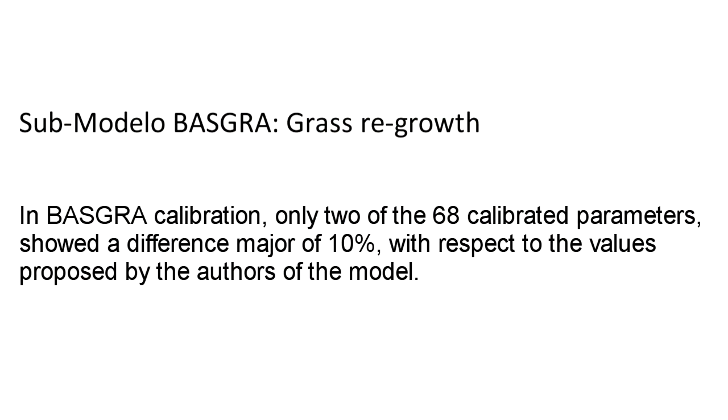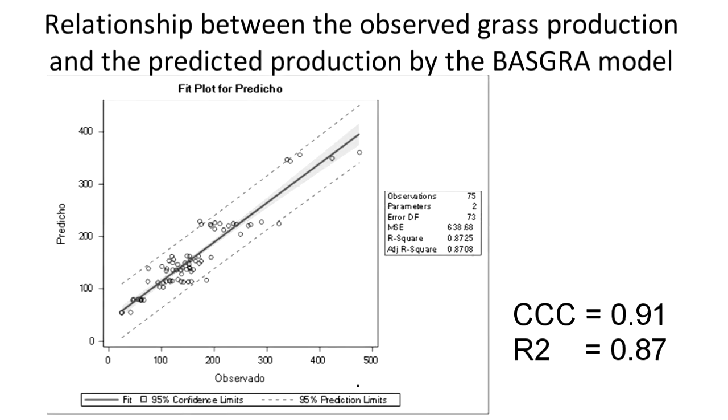Regarding the Basker submodel: in the Basker calibration, only two of the 68 calibrated parameters showed a difference greater than 10% with respect to the values proposed by the authors of the model. The image presents the relationship between the observed values of grass production and predicted values by the Basker model. A high concordance correlation coefficient was observed when data from high, medium, and low grass density was used in the model calibration.